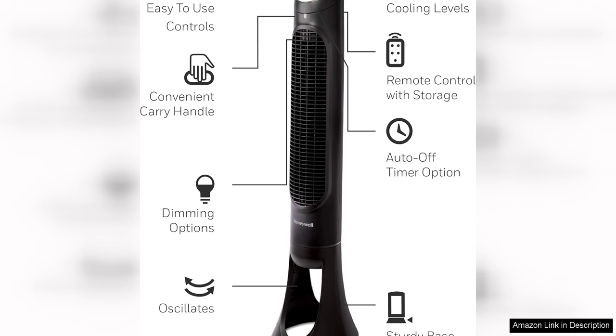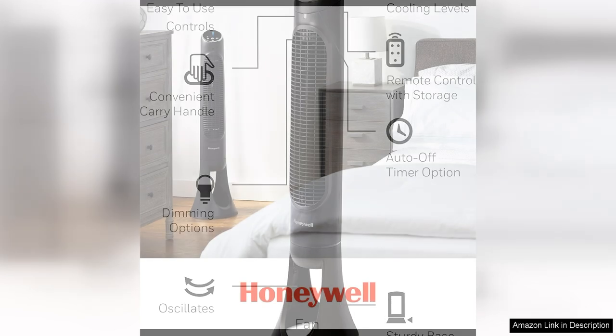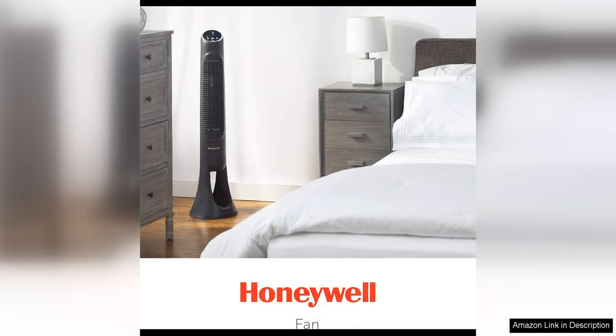The fan's easy-to-use control panel is located at the top of the unit and features a digital display that shows the current speed setting and timer selection. The included remote control allows you to adjust the settings from across the room, making it easy to customize your comfort without having to get up from your seat.